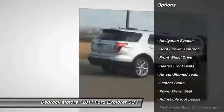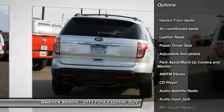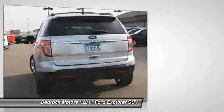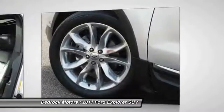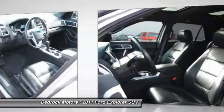Here are some of this vehicle's great options: traction control, third row seat, anti-lock braking system, navigation system, air conditioning, Homelink garage door opener, power steering, aluminum wheels, cruise control, rear defrost.